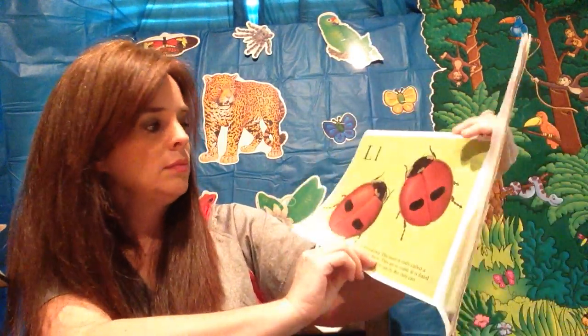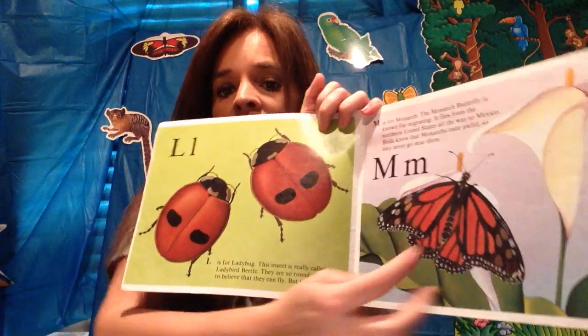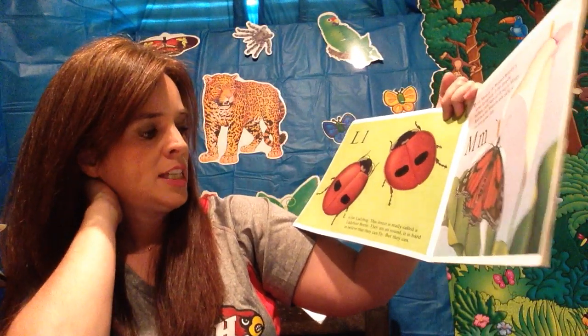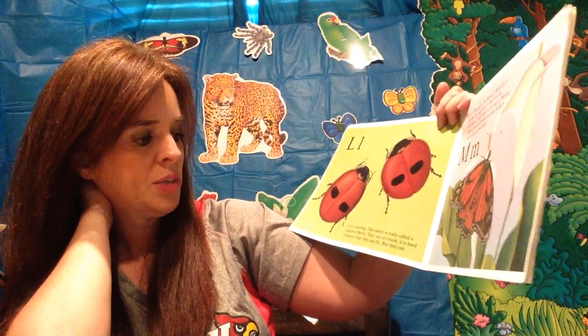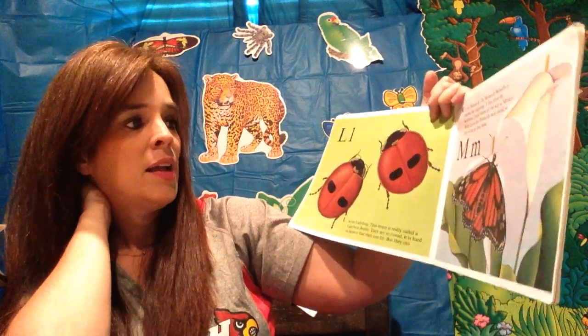What are those? Ladybugs! And that is a monarch butterfly. L is for ladybug. The insect is really called the ladybird beetle. They are so round it's hard to believe that they can fly, but they can.